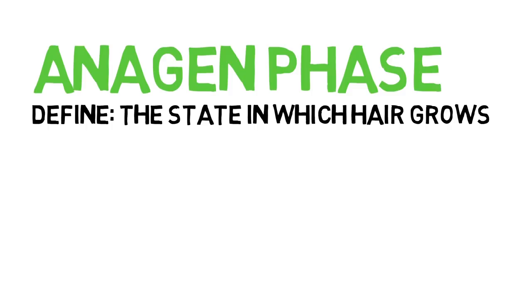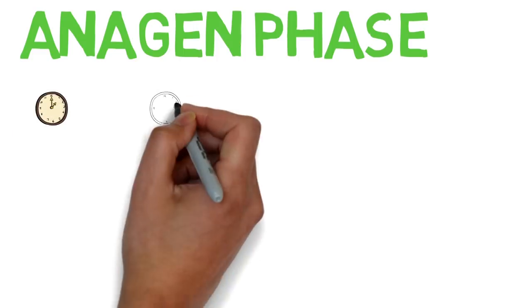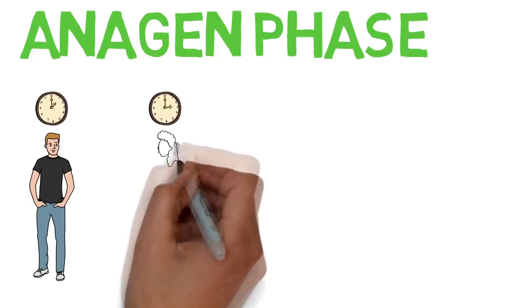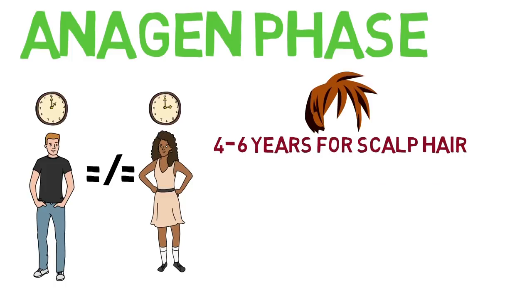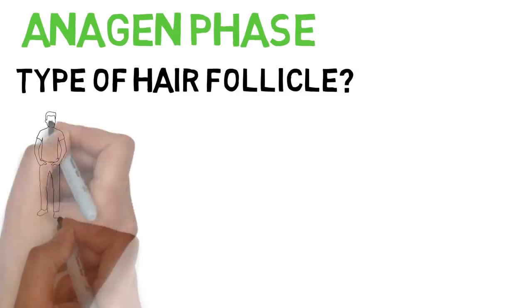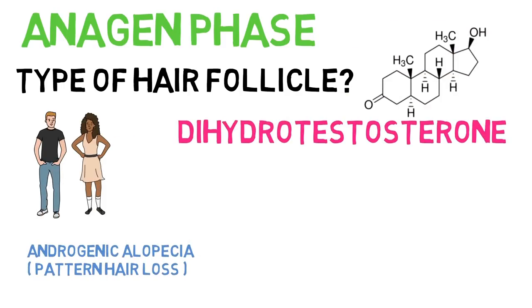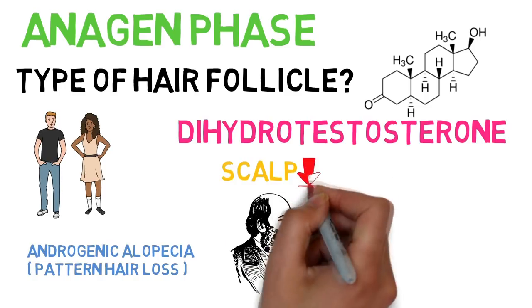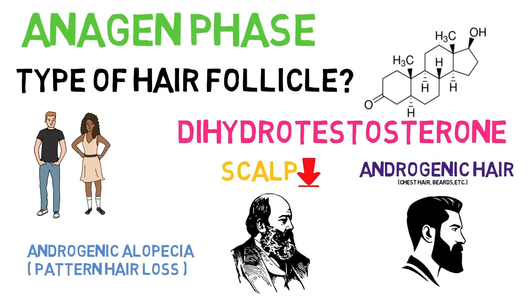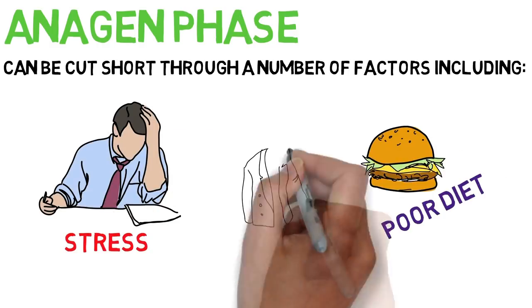Anagen is the state in which hair actually grows, at a rate of 0.5 inches per month on average. The amount of time a hair will remain in the anagen phase will vary from person to person, although scientists estimate between four to six years for scalp hair. Body hair is said to have shorter anagen phases. In men and women with androgenic alopecia, the hormone dihydrotestosterone shortens the anagen phase and miniaturises the follicles on the vertex of the scalp, whereas androgenic hair, such as chest hair and beards, are dependent upon dihydrotestosterone to grow. The anagen phase can also be cut short through a number of factors, including stress, poor diet and ageing.